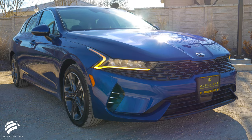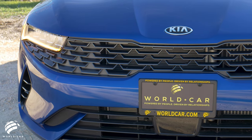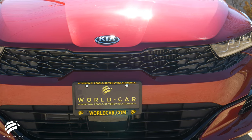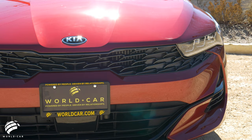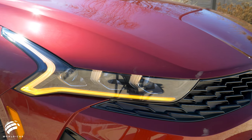Aimed at revolutionizing the typical sedan design, the 2021 Kia K5 presents a bold, athletic look that starts with inspiration from the Kia Stinger, the brand's premium performance sedan. But the spunky K5 has an identity all on its own.